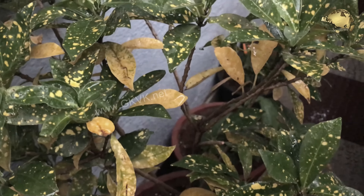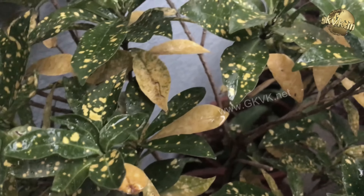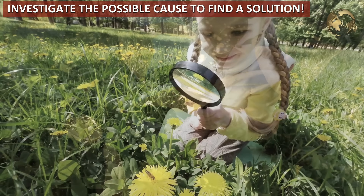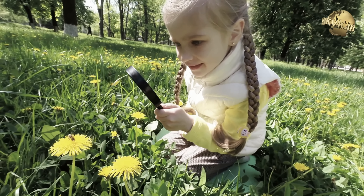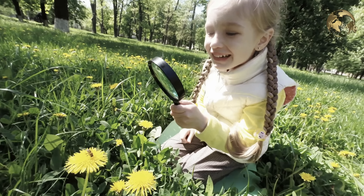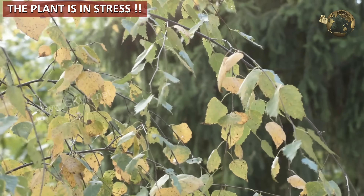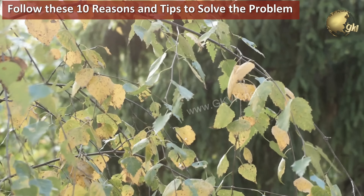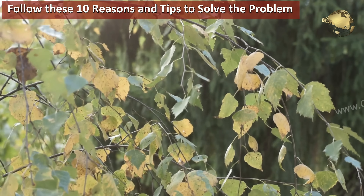One of the most frustrating things in life is when you work so hard to maintain and care for something and it doesn't end up perfect. So when you see leaves of your plant turning yellow, it's time to investigate and find out the possible cause and solution. Never lose heart and do not worry, it's not that difficult. This is a very common problem even with an expert gardener. The first thing you deduce when there is yellowing of leaves is that your plant is in stress, and then you start investigating for the reason. You can follow these 10 tips and reasons and keep your plants happy and healthy for a long time.